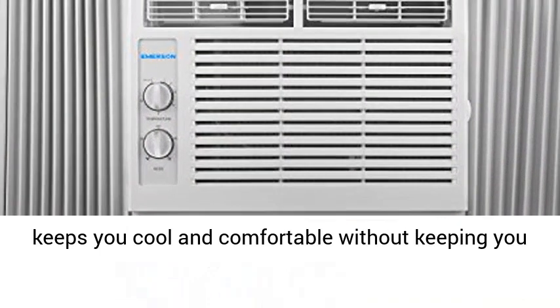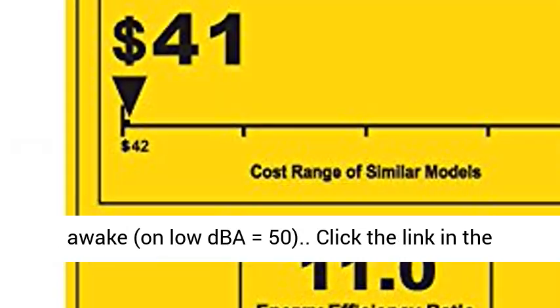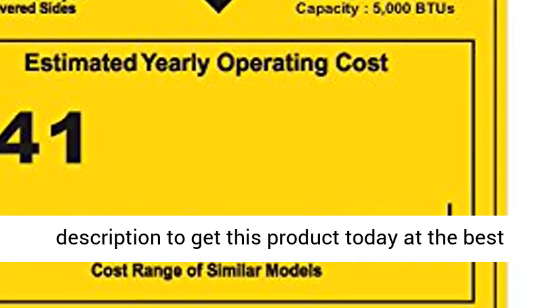Quiet operation keeps you cool and comfortable without keeping you awake. Click the link in the description to get this product today at the best price.